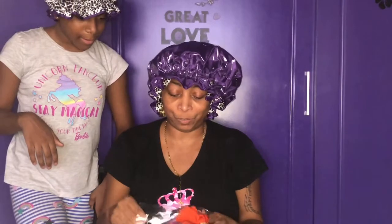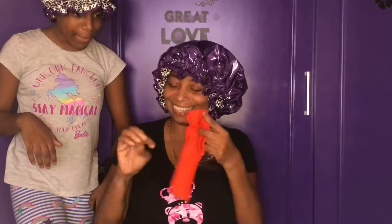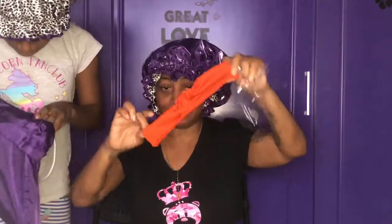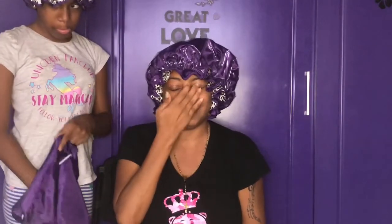We got another surprise! Oh my god, I feel so special! It's a headband — and this is beautiful, also handmade. Something Different by Ali Berry, guys — thumbs up, five stars, check her out on Instagram!